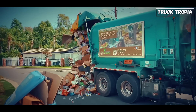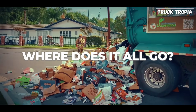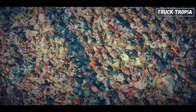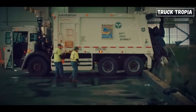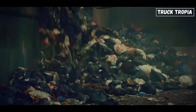Once a garbage truck is full, it's time to unload. But where does it all go? Usually trucks head to a transfer station — a large facility where waste is weighed, recorded, and transferred to larger vehicles for long-haul disposal. At the station, the truck's rear door opens hydraulically and the compactor or ejector panel pushes out the entire load in one dense rectangular block.